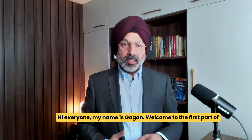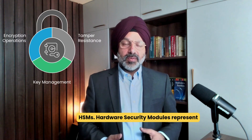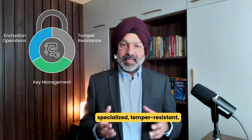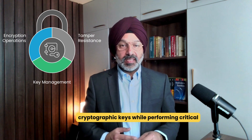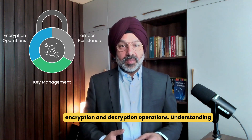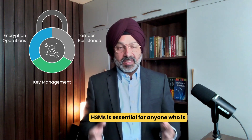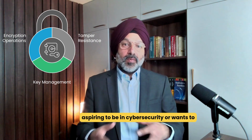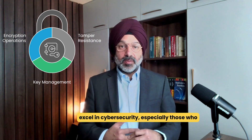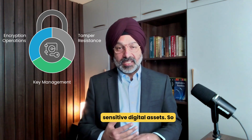Hi everyone, my name is Gagan. Welcome to the first part of a three-part series on hardware security modules, or HSMs. Hardware security modules represent specialized, tamper-resistant physical computing devices that safeguard and manage cryptographic keys while performing critical encryption and decryption operations. Understanding HSMs is essential for anyone aspiring to be in cybersecurity or wanting to excel in it, especially those tasked with protecting an organization's most sensitive digital assets.